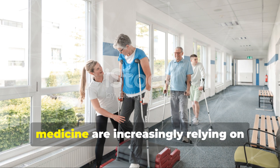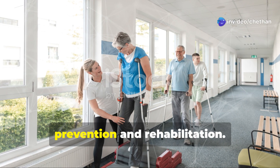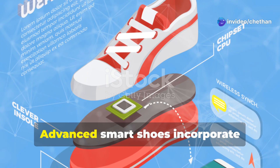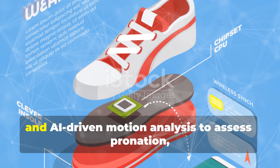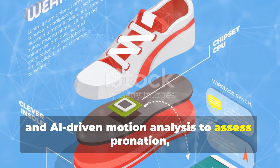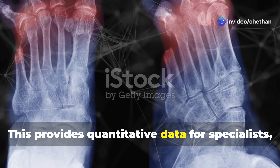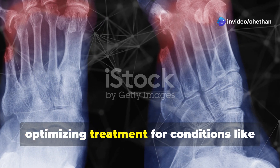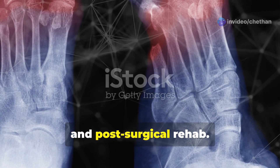Biomechanical research and sports medicine are increasingly relying on real-time gait analysis for injury prevention and rehabilitation. Advanced smart shoes incorporate force-sensitive resistors, pressure sensors, and AI-driven motion analysis to assess pronation, supination, and peak plantar pressures. This provides quantitative data for specialists, optimizing treatment for conditions like flat feet, diabetic neuropathy, and post-surgical rehab.